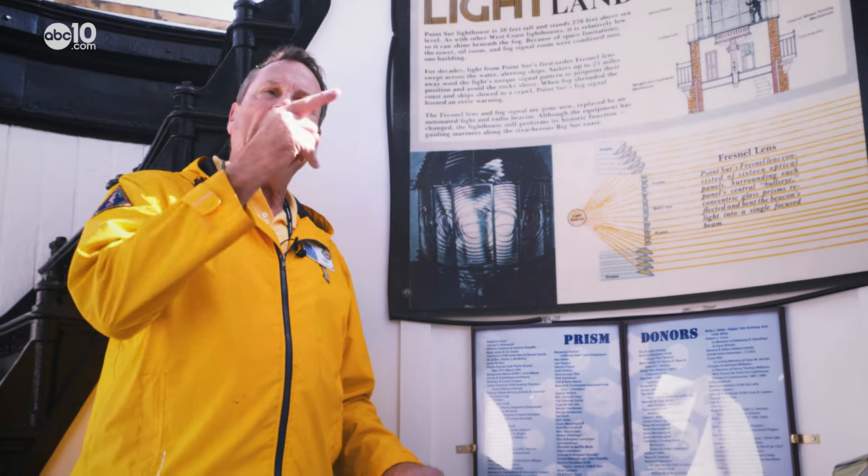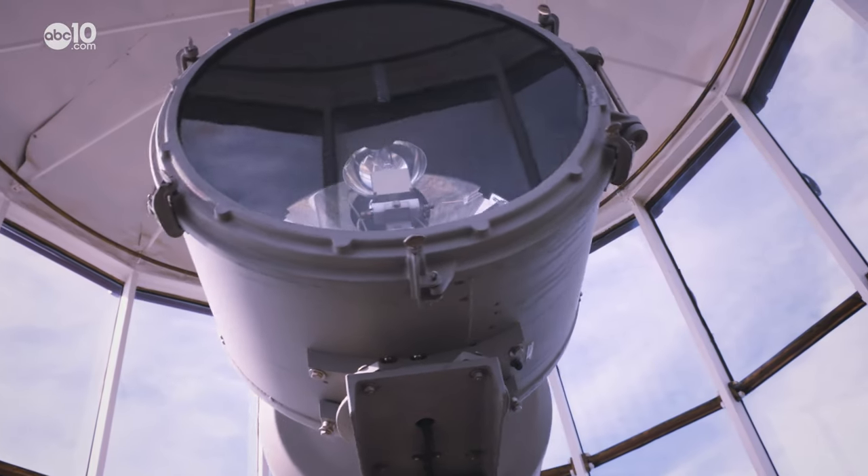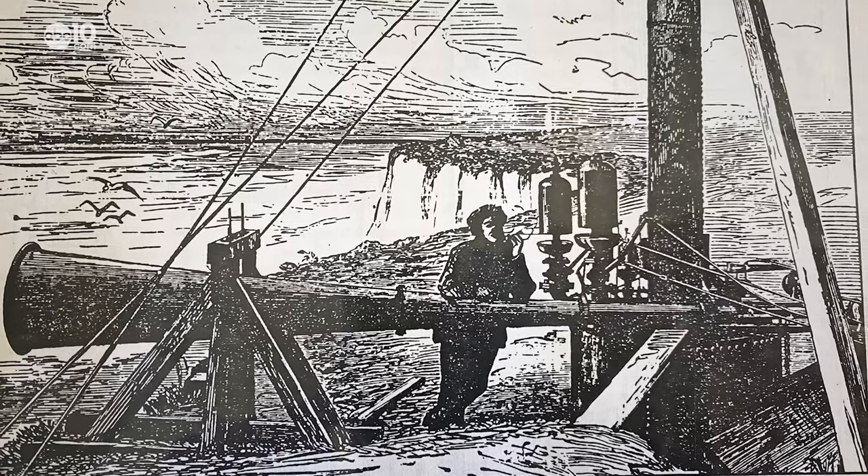You could see the flash of this light 23 and a half miles, because that's where the horizon is. A large electric light rotates at the top of the lighthouse today, but in the beginning the lighthouse keepers had a much more primitive way of signaling ships.